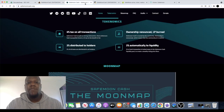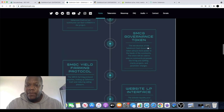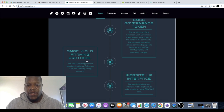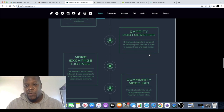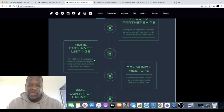SafeMoon Cash has the SMCG governance token, which they will be introducing later. Yield farming and staking haven't started yet, but they always draw good users in — especially with good APRs or APYs. I'll probably be investing in this governance token when it launches. More exchange listings would always help as well.